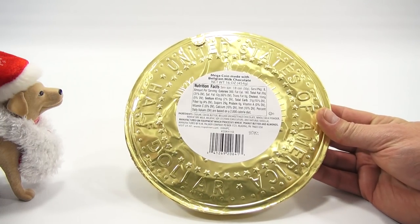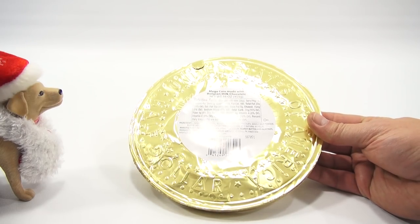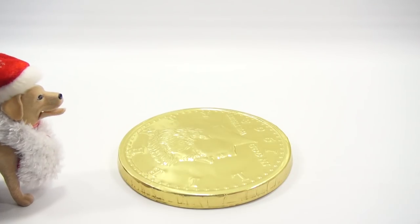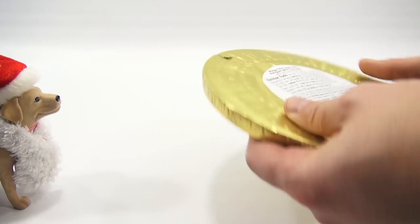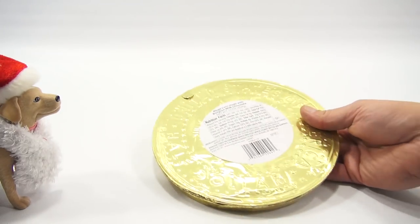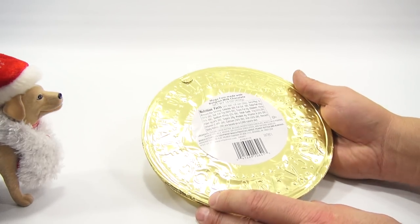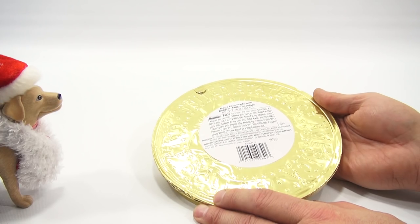It is the Mega Coin, made with Belgian milk chocolate, and it's one pound of chocolate. One pound. Wow, that's bigger than... it's thick, it's heavy. Look at that. And there's a pull tab — I'm just waiting to pull the pull tab. Now here's the challenge of Christmas: let's watch LPS Dave eat an entire pound of chocolate on camera.